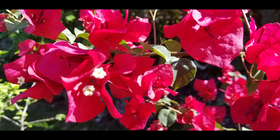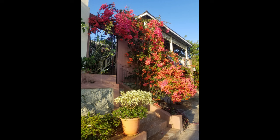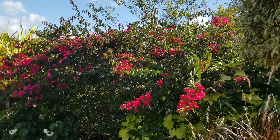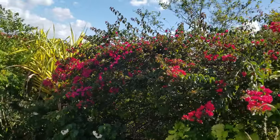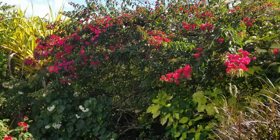Bougainvilleas are great climbers, attaching themselves to surfaces including trees via these sharp, sturdy thorns. If they're not controlled, they can reach great heights — this one has been allowed to climb about 20 feet to frame an entranceway. Because of their very large thorns, we have used Bougainvillea in our perimeter fence for enhanced security.